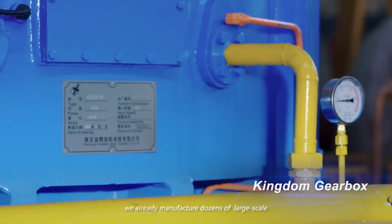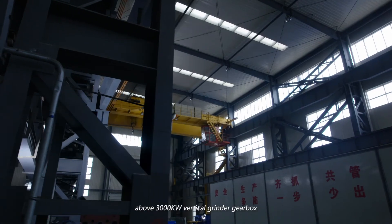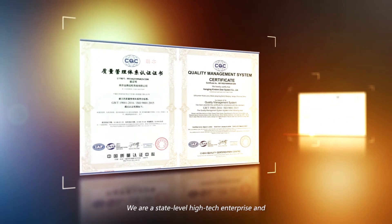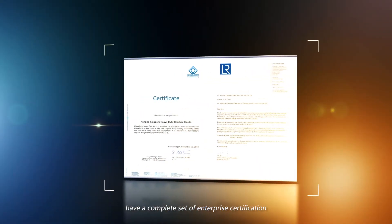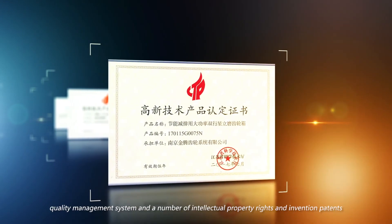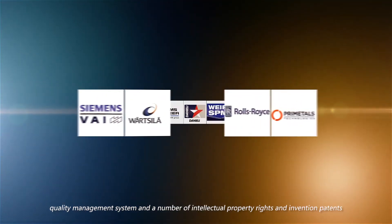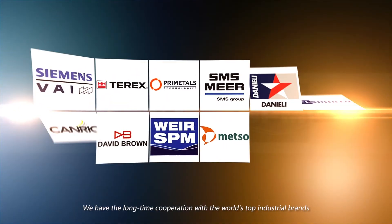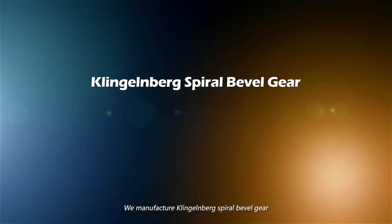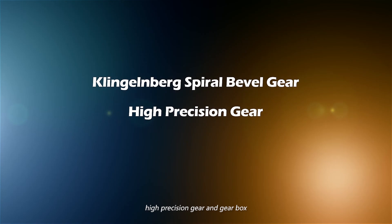We are a state-level high-tech enterprise with a complete set of enterprise certifications, quality management systems, and a number of intellectual property rights and invention patents. We have long-term cooperation with the world's top industrial brands. We manufacture Klingelberg spiral bevel gears, high-precision gears, and gearboxes.